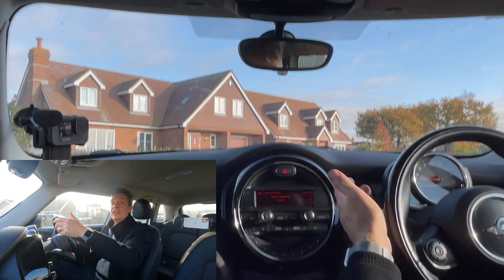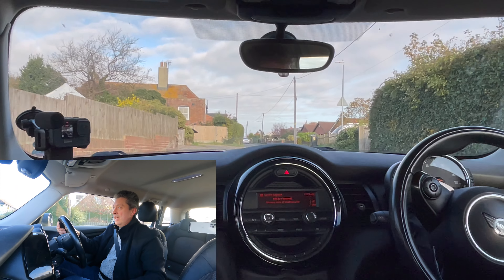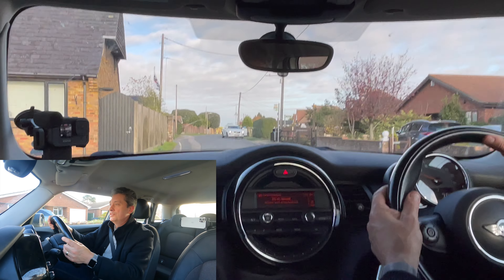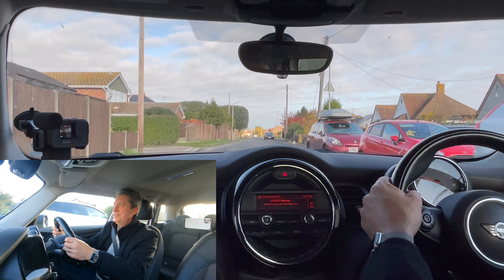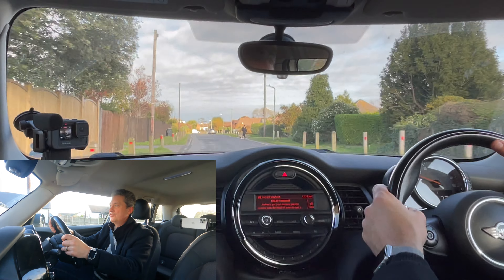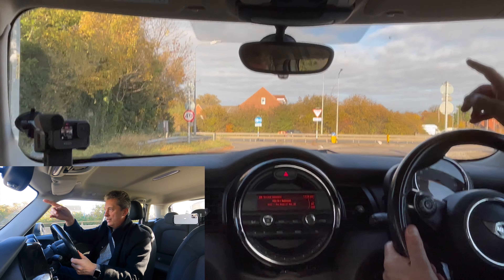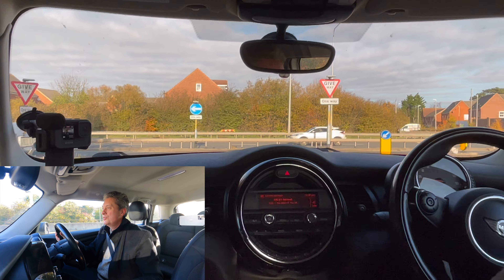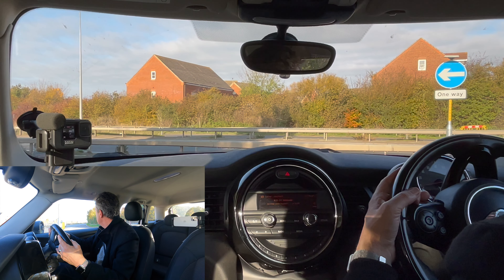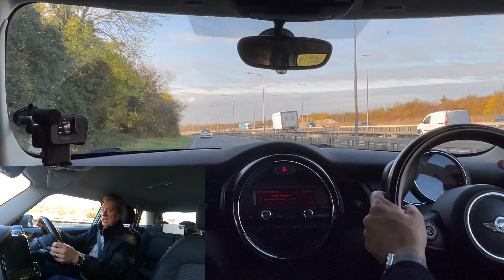Nice easy junction here in first gear — I could see loads there, so I just merged out without stopping. In a petrol car I might even have been able to do that in second gear, but certainly in a diesel that was a first-gear junction. Now I'm just coming out to the dual carriageway — Herne village is behind me, Herne Bay is over the other side. I can only turn left here as you can see from the signs. Even though there's quite a gap to that car, I'm not going to pull out in front and cause them to slow or stop suddenly — we're in a 40 mile-an-hour zone and they were doing about 40.